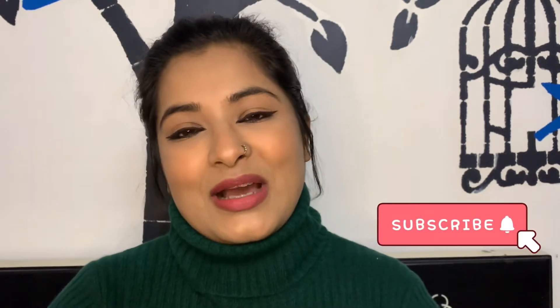Hey guys, what's up? Welcome to my channel. This is Ramita. I hope you're all doing amazing. So for today's video, I'm gonna be doing a haul video. I haven't done a haul video many times and now I've been shopping for a long time. Before starting this video, please take a moment to subscribe to my channel — that would mean the absolute world to me. And now, let's get started.